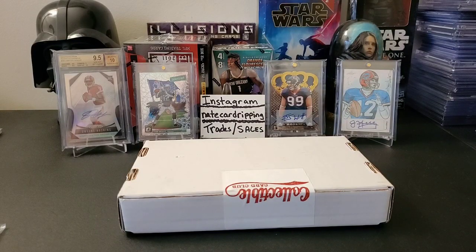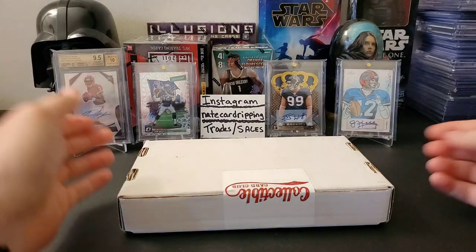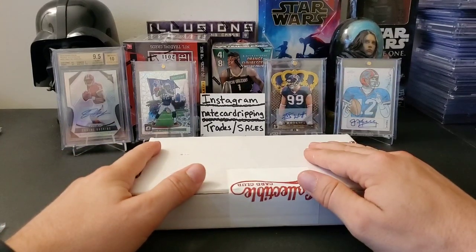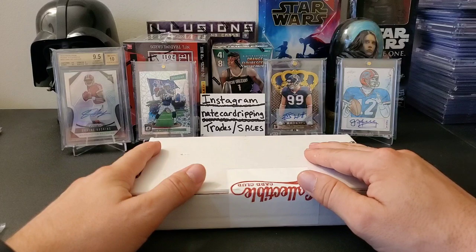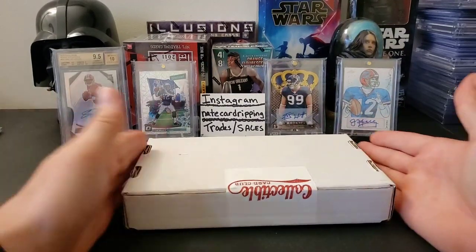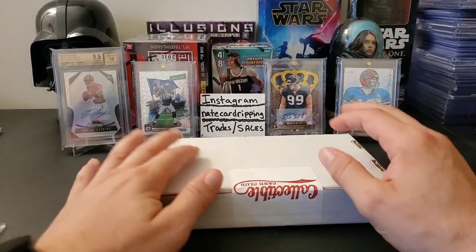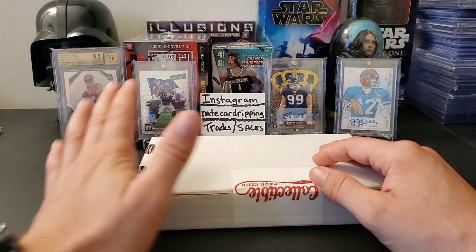What's up everybody, welcome back to the channel, thank you so much for joining me today. It's our favorite time of the month when we get to do all our subscription boxes. This is Collectible Card Club Platinum Football Edition. If you all remember, if you've been subscribers, you know I do this every month — I love this product, it's a lot of fun.